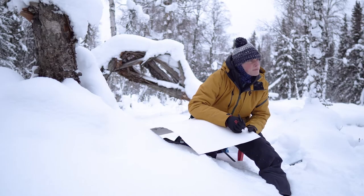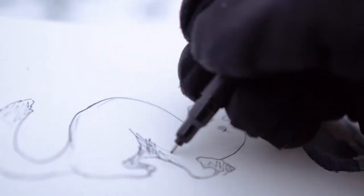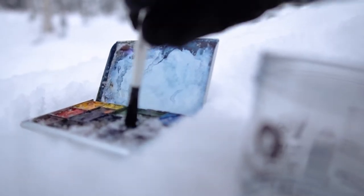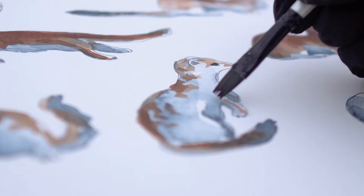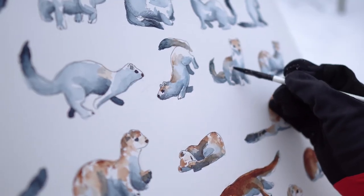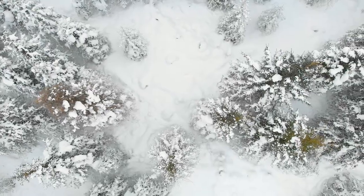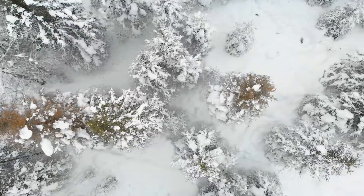Just like the ptarmigan and the snowshoe hare, the ermines have a bright thick white winter coat on right now. I'd always thought this change is triggered by snow, but it actually happens because of the light. When the spring sun starts to hit the forest floor, the process of changing begins.